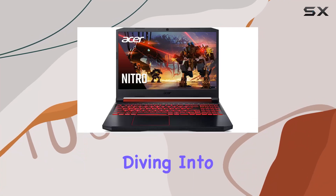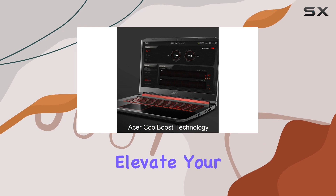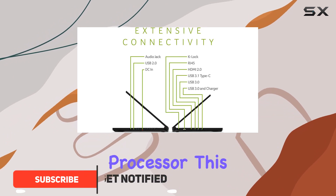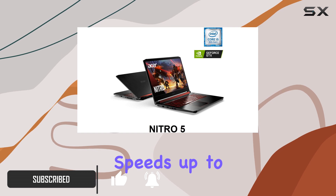Hey everyone, today we're diving into the Acer Nitro 5 gaming laptop, a powerhouse designed to elevate your gaming experience. Powered by the 9th Gen Intel Core i5-9300H processor, this laptop packs a punch with its processing capability reaching speeds up to 4.1 gigahertz.